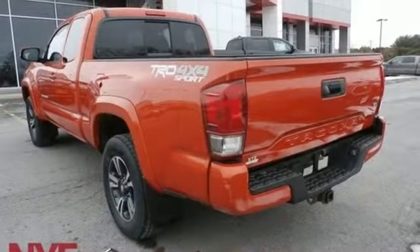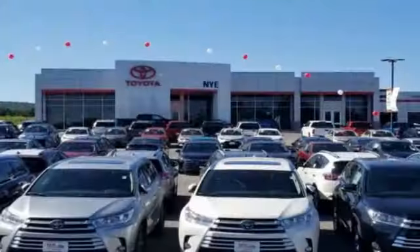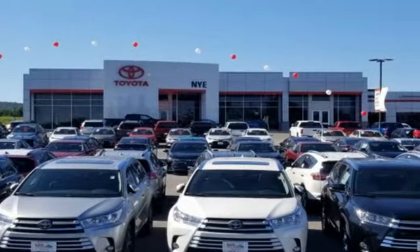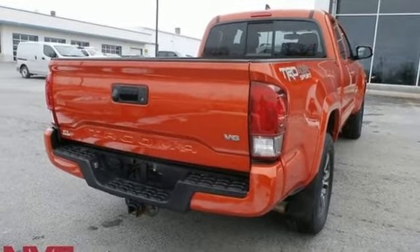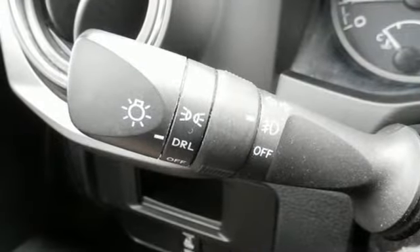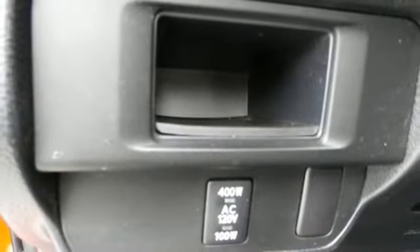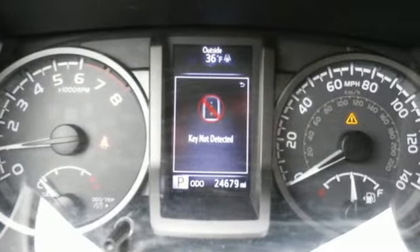It boasts an impressive list of features, like these: external memory control, wireless phone connectivity, manual tilting steering column, auto dimming rear view mirror, AC power outlet, manual telescoping steering column, V6 engine, aluminum wheels, electronic shift on the fly, and doors and push button start proximity key.